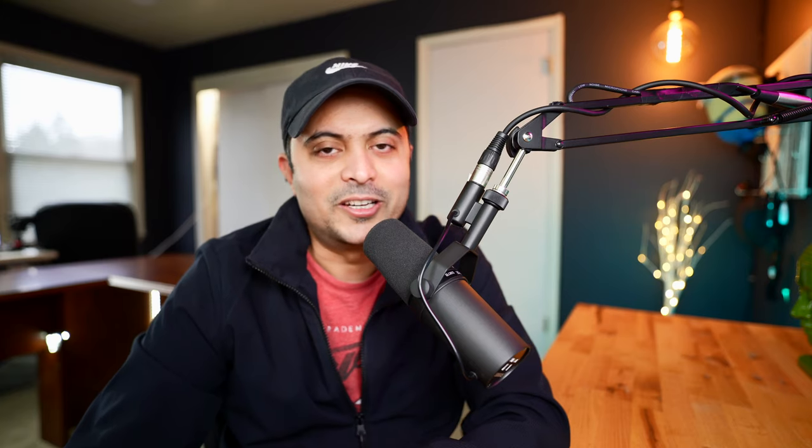I'm Nick and you are on the NextProjects channel. If you're new here, quick background about myself: I'm a senior project manager in a Fortune 100 company, and I have this YouTube channel dedicated to project management.